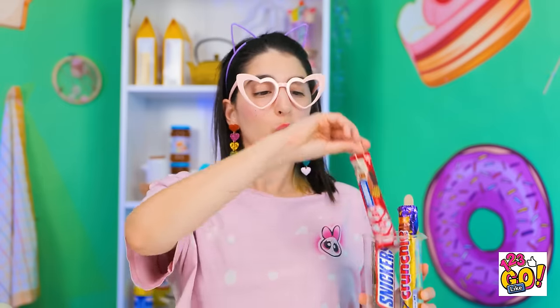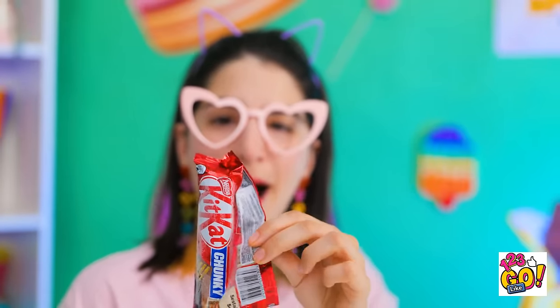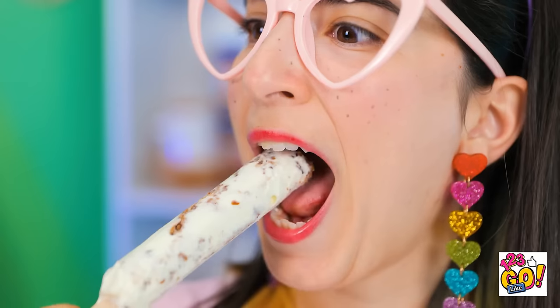I make candy popsicles! I'll try this one first. This is so exciting! I love popsicles! It looks delicious! I can't wait to try it! It's gonna be creamy and chocolatey! What a combo! It's really good! I've never been so happy!